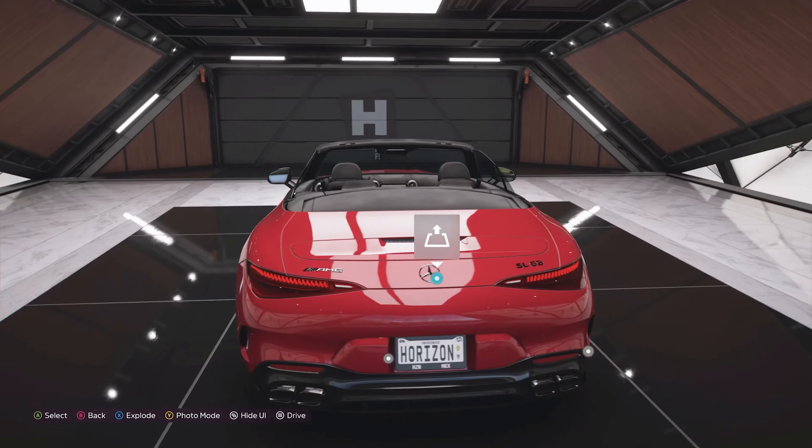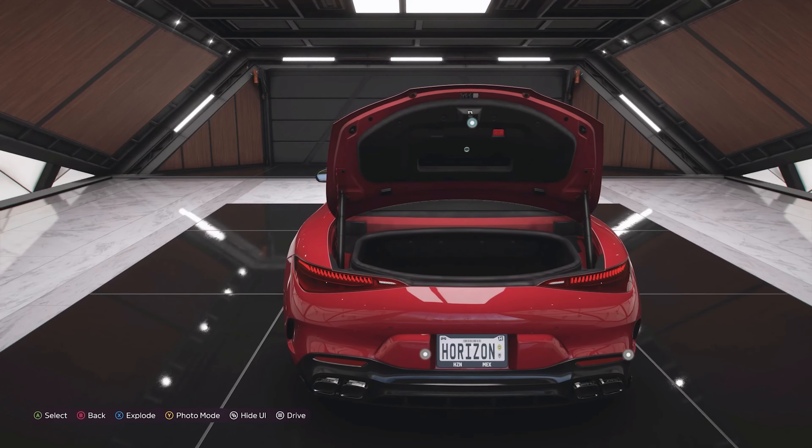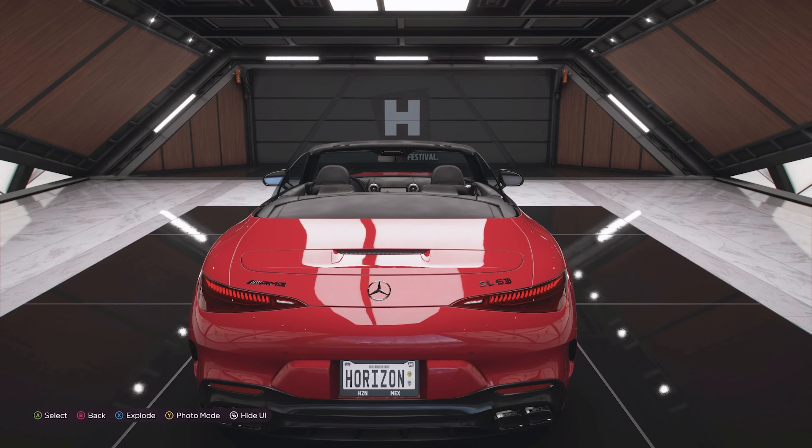I like the wheels, like the front, like the side profile, like the rear as well — the curved rear and the quad exhaust.